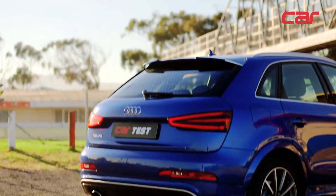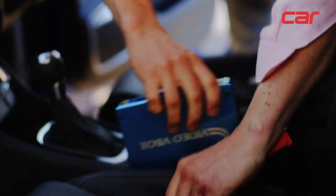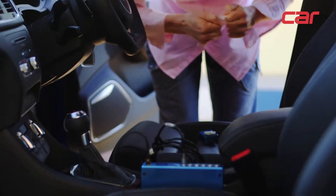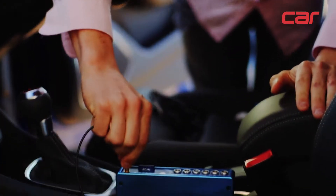It has more power and more torque than our Audi S3 which we've tested recently, but it's higher off the ground. The question is: how will it perform on the track, and what time will it get?